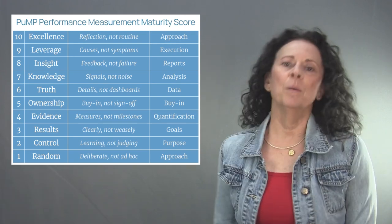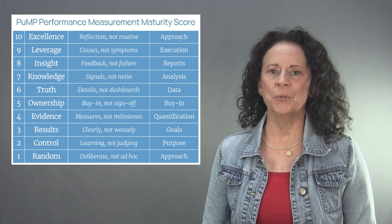Now if one of these reasons resonates with you, then stick with me for a few more minutes and together we can find out your organization's performance measurement maturity score. This one is the PUMP performance measurement maturity score.